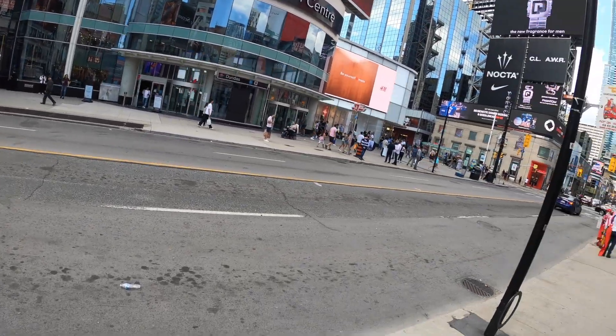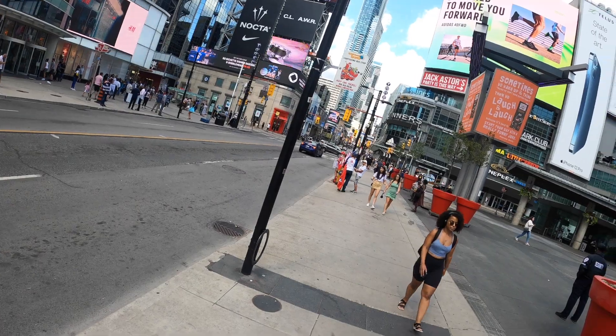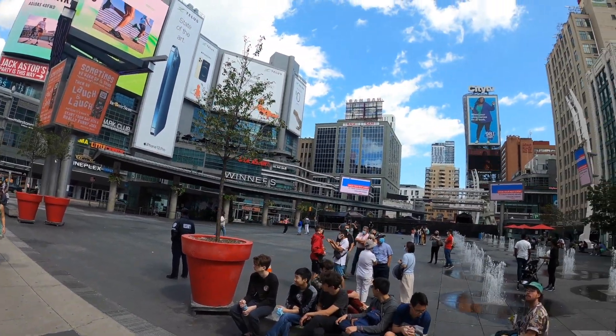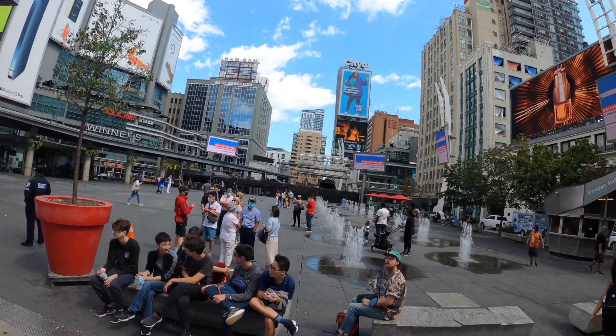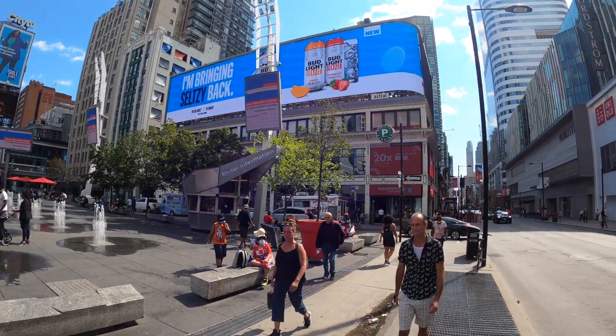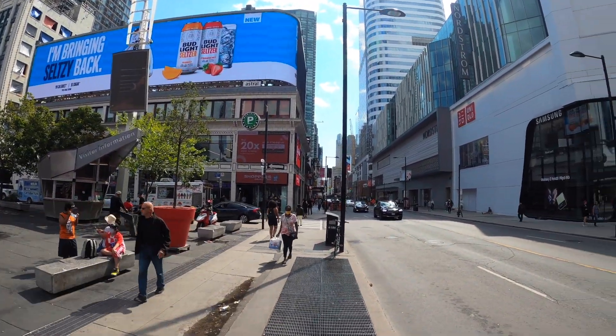I have arrived in the central area of Toronto — Yonge and Dundas Square. This is the intersection between Yonge Street and Dundas. It looks like this, it's really beautiful.